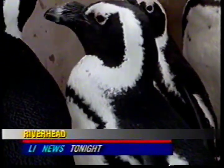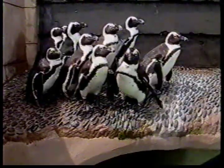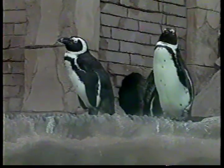When most people think of penguins, they picture them living in the icy climate of the South Pole. So how did these penguins get to Long Island? They have been bred in Africa in captivity. They were illegally brought to the U.S., and Atlantis Marine World was asked to provide them a home, so they built them the exhibit. That exhibit is the new penguin pavilion at Atlantis Marine World.